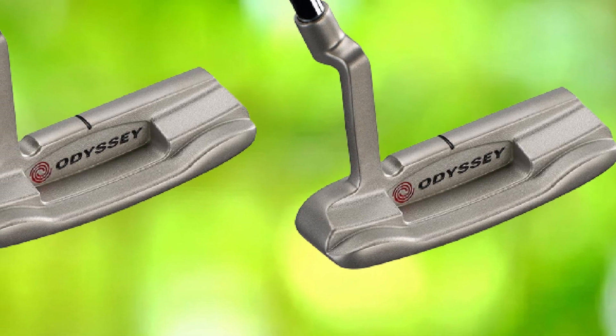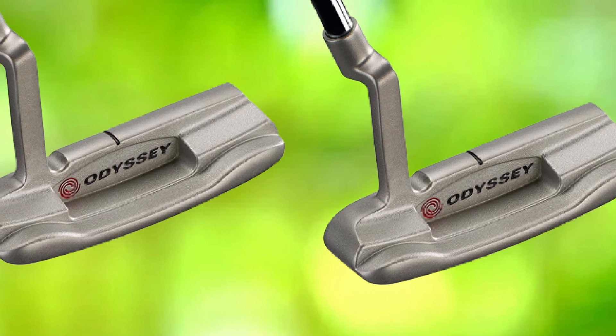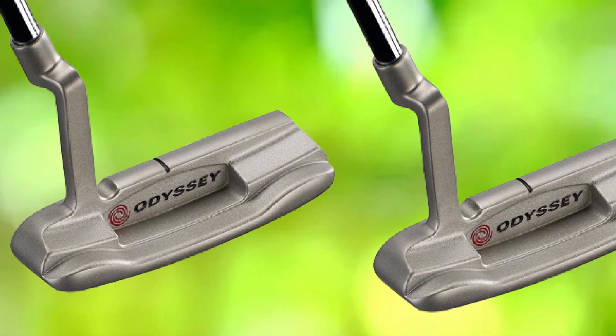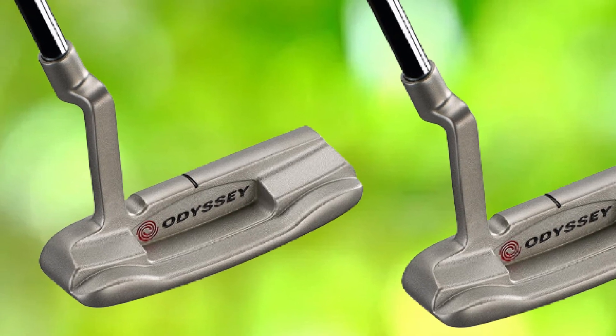This putter is standing high in the market with its utmost comfortable characteristics. With the iconic design and improved feel, this putter is offering consistent performance with enhanced forgiveness. It is an ample opportunity to hold a putter which would be equal to your requirements to play golf.